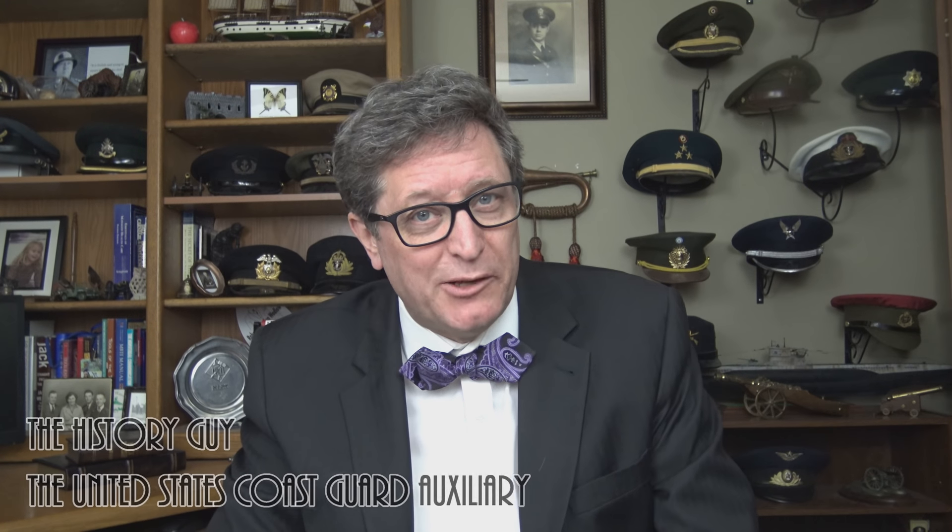Hi, I'm the History Guy. In addition to my YouTube channel, I also have a page on Patreon where for just a dollar a month you can become a patron and further support the work of the History Guy. If you are a patron, one of the things you get is an additional free episode a month exclusive to patrons. If you enjoyed today's episode, please consider becoming a patron on Patreon.